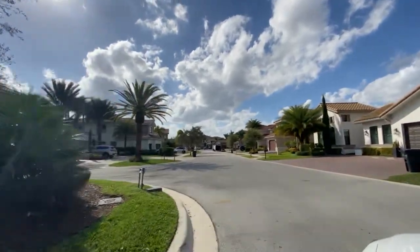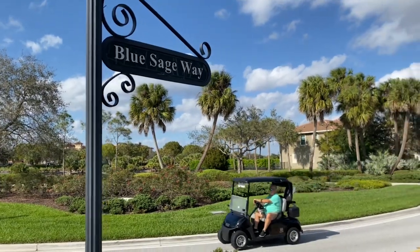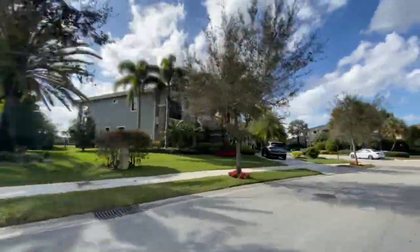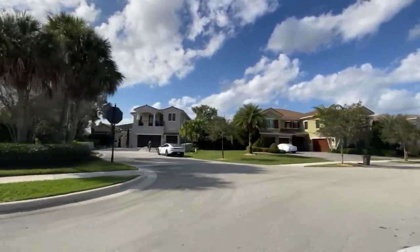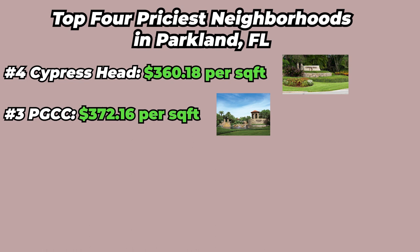Homes inside PGCC range from spacious single-family homes all the way to luxurious estates. Parkland Golf and Country Club has approximately 415 homes, with the largest homes and biggest lots located on Blue Sage Way and Bay Leaf Court. Homes on these lots are approximately 6,000 to 10,000 square feet under air, with lot sizes from about 12,000 square feet to just under 22,000 square feet. There are actually 14 homes with massive lots over 20,000 square feet — most on Blue Sage Way and Bay Leaf Court, with two on Eden Manor. PGCC comes in at number three at $372.16 per square foot under air.